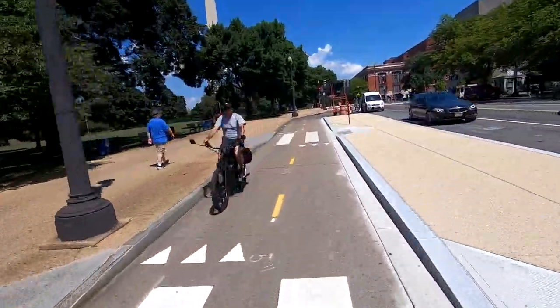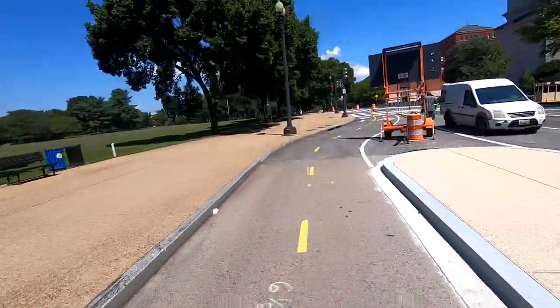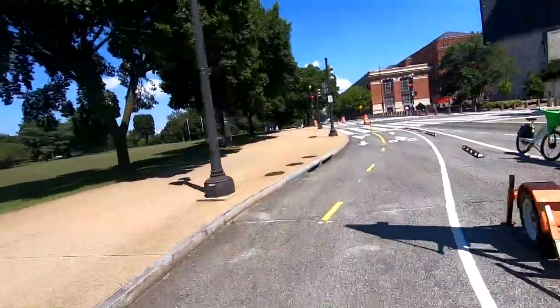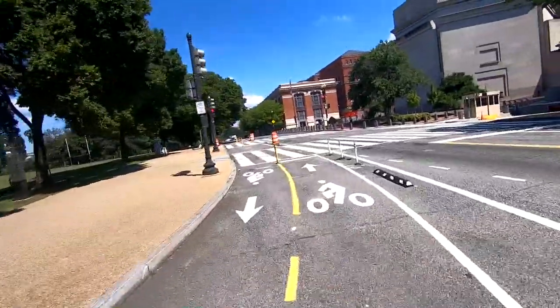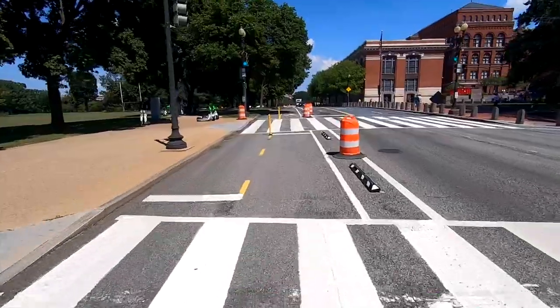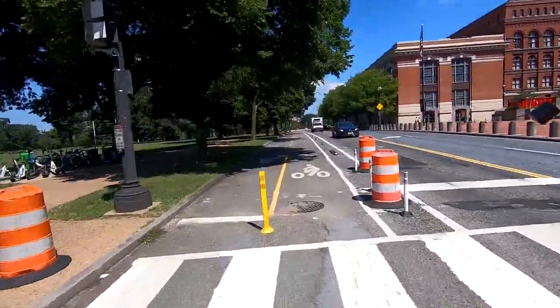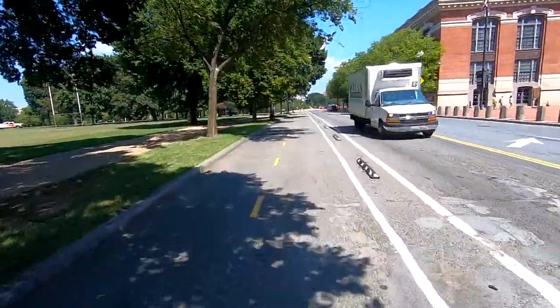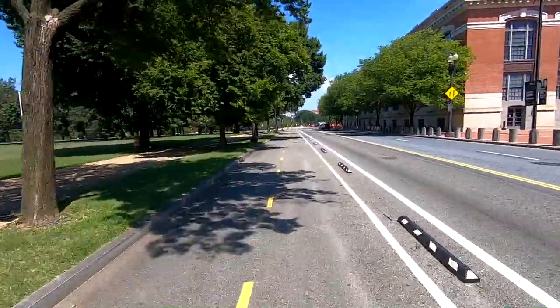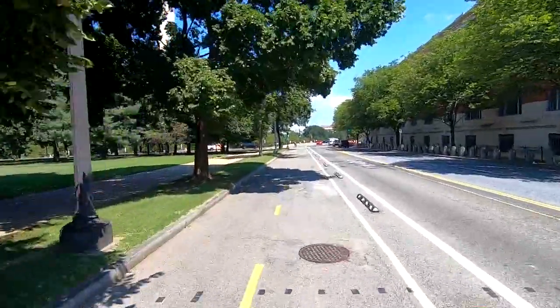We are going to be passing by the Department of Agriculture on the right. I remember I used to take classes over at the Department of Agriculture, because besides being a government agency, they are also a school — they offer courses in many different things like IT and art and all that.